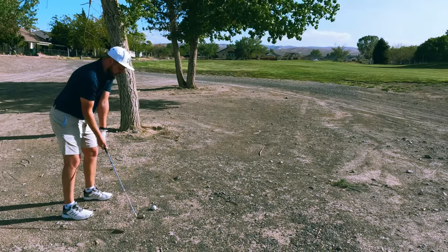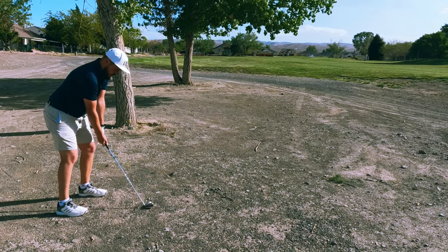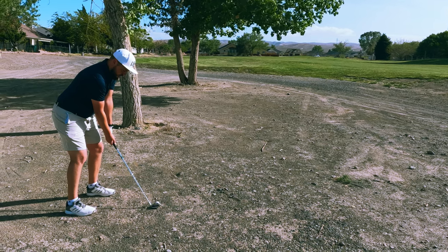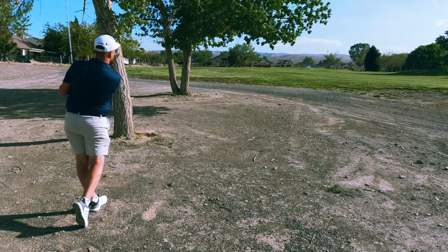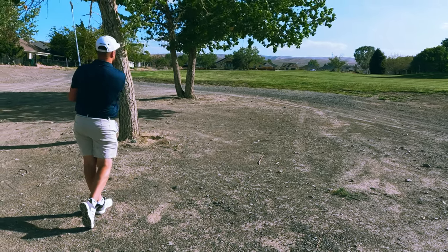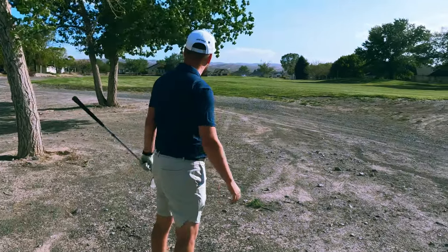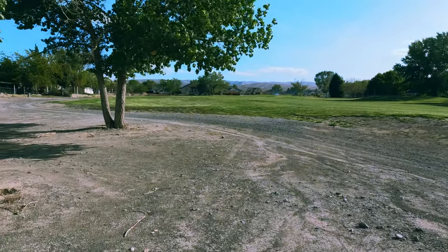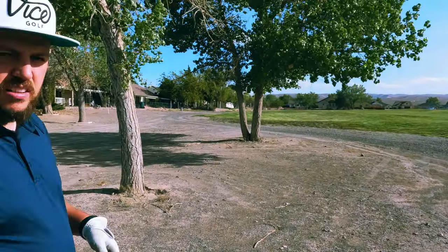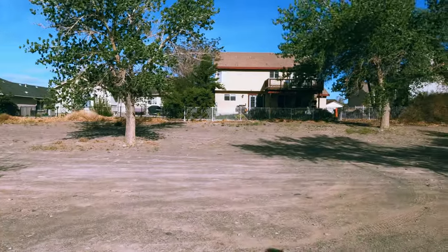I'm going to try to pick this clean — I don't want to mess up the club face. Did it hit? I didn't see where it went, but I know it went through those branches. It definitely didn't drop, so it went up somewhere. It got caught in it — I didn't get it low enough. We'll go find out. Picked it clean though.